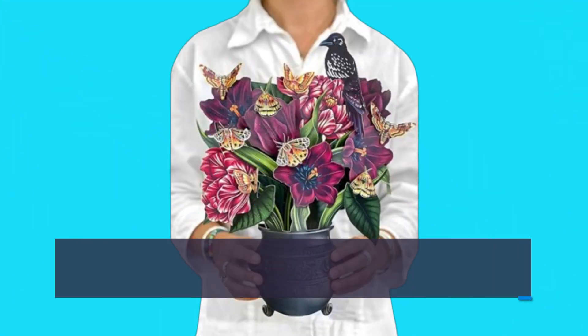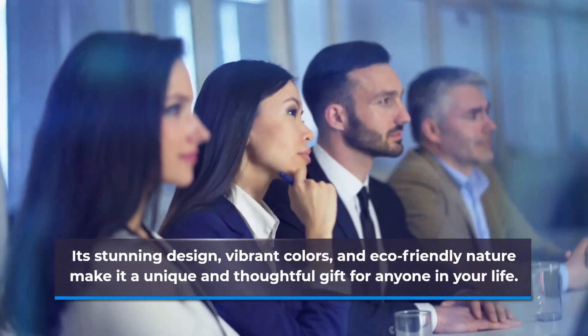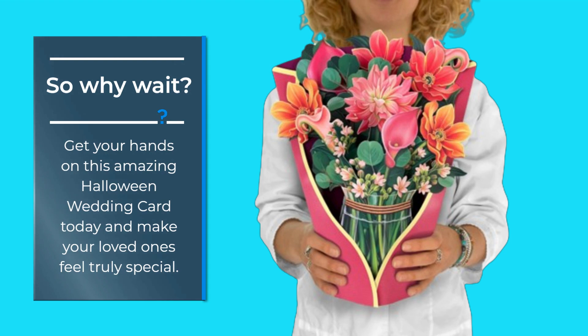In conclusion, the Fresh Cut Paper pop-up cards Dear Dahlia is the perfect choice for your next special occasion. Its stunning design, vibrant colors, and eco-friendly nature make it a unique and thoughtful gift for anyone in your life. So why wait? Get your hands on this amazing card today and make your loved ones feel truly special.